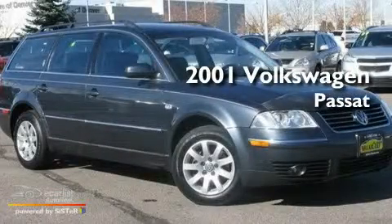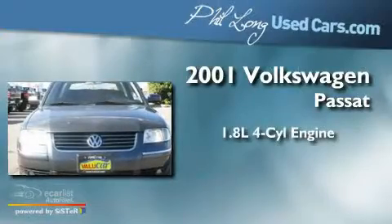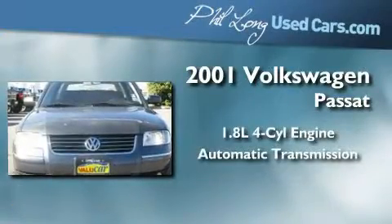This is a 2001 Volkswagen Passat. It features a 1.8-liter four-cylinder engine and an automatic transmission.